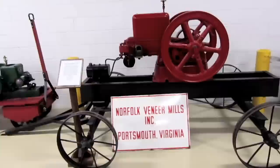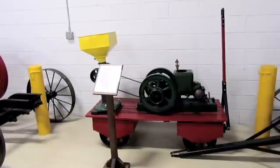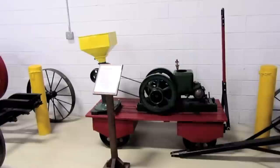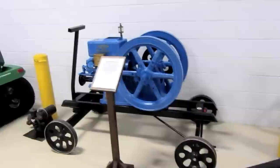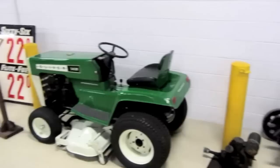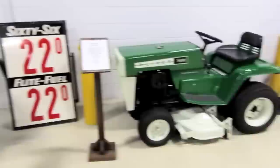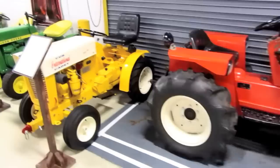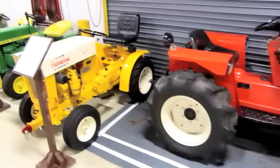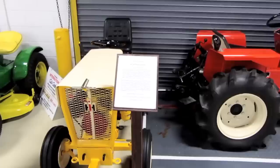A 1918 Fairbanks Morris and Company Z six-horsepower 400 RPM hit-and-miss stationary engine, a 1919 Fairbanks Morse hit-and-miss engine, a 1920 Economy Model D hit-and-miss, and a 1926 Jaeger Machine Company hit-and-miss engine. This is a 1972 Oliver 145 lawn tractor, a DeLaval cream separator Model 514, a 1973 Allis Chalmers Model 620 garden tractor, and a 1960s Cub Cadet.